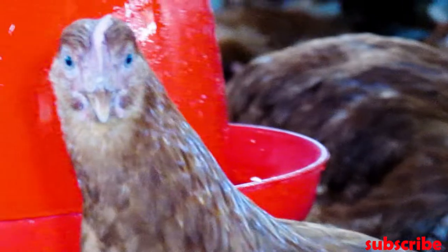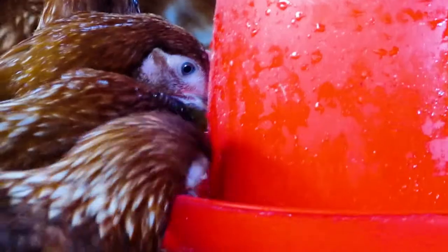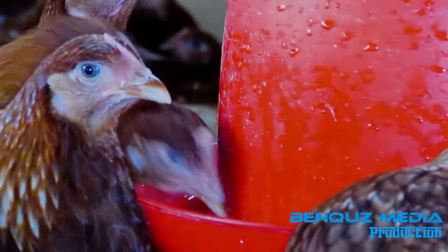Those were the common signs that will determine whether to introduce layers feed or not. Thank you very much for watching. See you in the next videos.